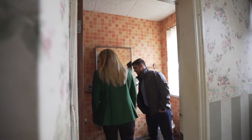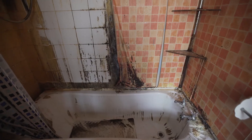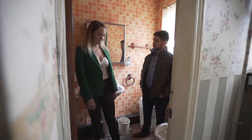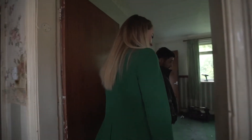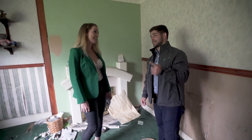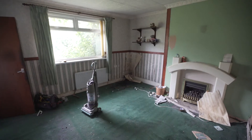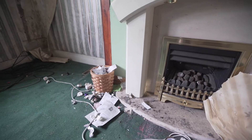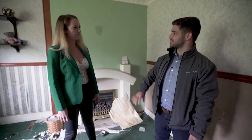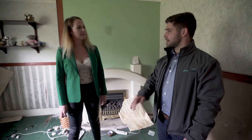It really, really needs everything doing. We'll get it back to a shell as much as we can to make sure it's clean and solid. This is the living room. The first thing we'll do is pull the ceiling tiles down. All of the wallpaper will come off and it'll end up with mostly white walls, white ceiling, one grey feature wall probably, and a grey carpet.